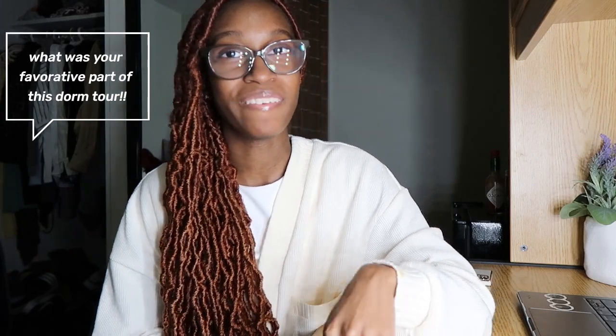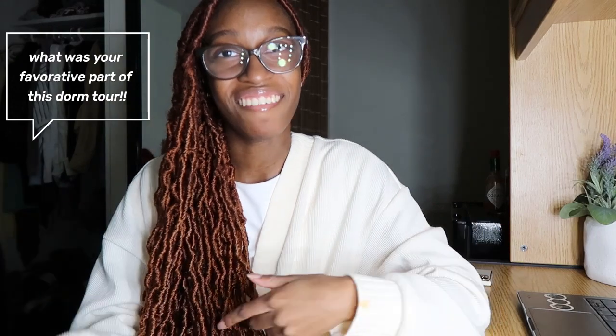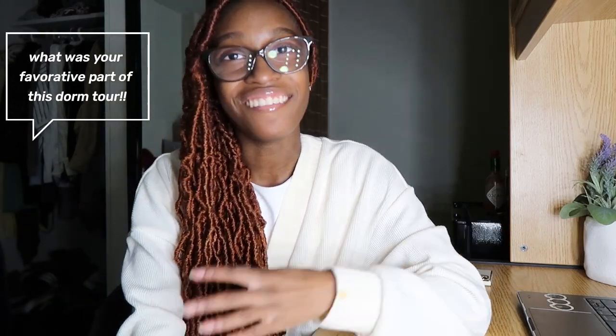I hope this gave you inspiration for how to decorate and organize your dorm, because guys this is the start of your adulthood — go on a good first step and make this space your own. Make sure to like this video and comment down below what your favorite part of this dorm tour was. If you're coming to Stony Brook soon, I welcome you! Don't forget to subscribe to my channel — see you guys in the next video, bye!